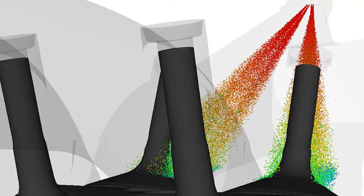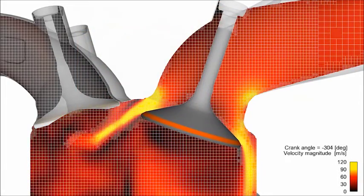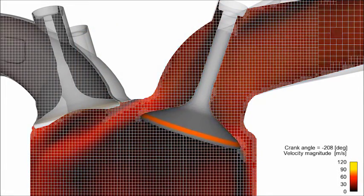As technology has advanced, simulation — particularly computational fluid dynamics — has become a key part of gaining an advantage, learning how to improve the race cars and the engine. It's a critical part of our tool set that we use to win races.